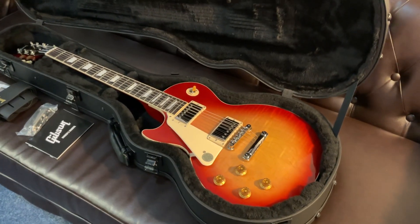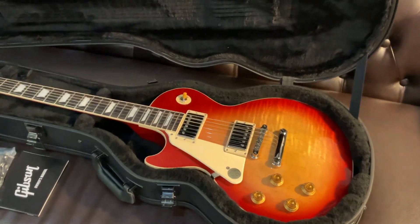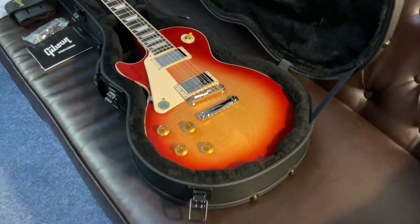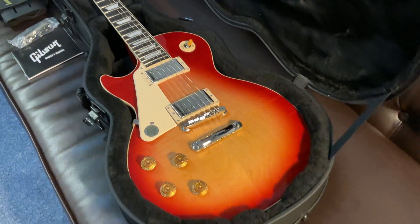Hi guys, it's James here from Rimmers Music in Bolton, with a walk through of this stunning Gibson Les Paul Standard 50s Heritage Cherry Sunburst. It's left handed, it's available to buy right now on the Rimmers Music website, rimmersmusic.co.uk. It's a stunning guitar.